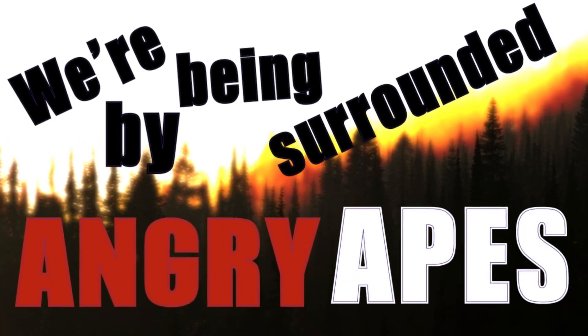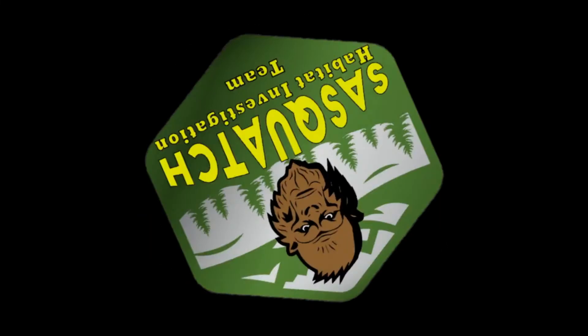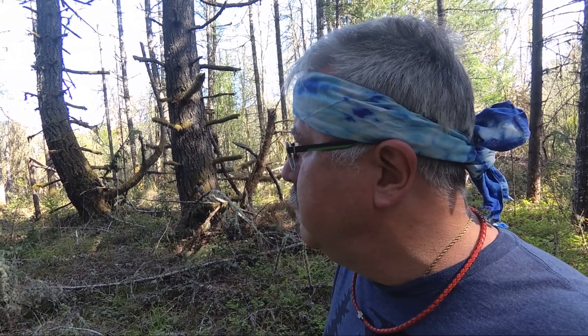We're being surrounded by angry apes. Hi everybody, Mark, Sasquatch Habitat Investigation Team, coming to you from a place where we have found footprints in the past, and less than five miles away from where we had our first sighting that we got on thermal. If you haven't seen that video, it's on YouTube, go check it out.